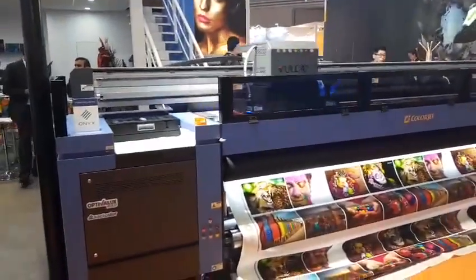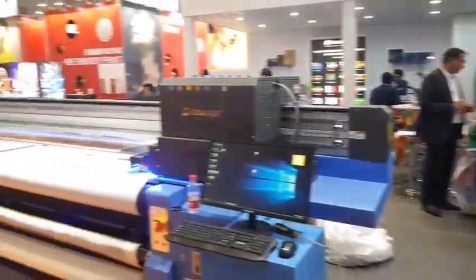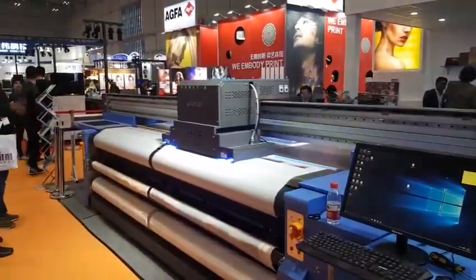Now we'll show you the new launch, which is Verve Hybrid. It prints roll as well as rigid media.